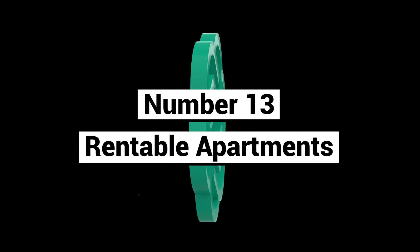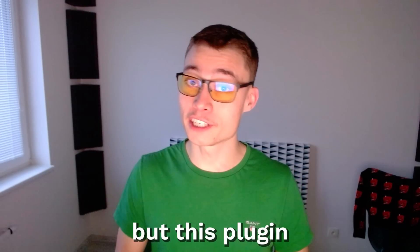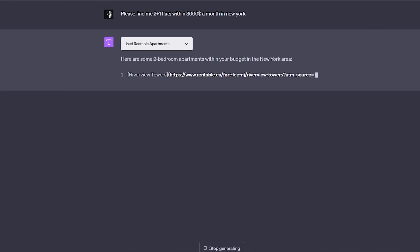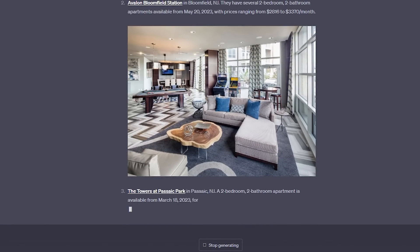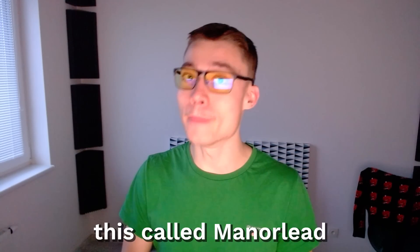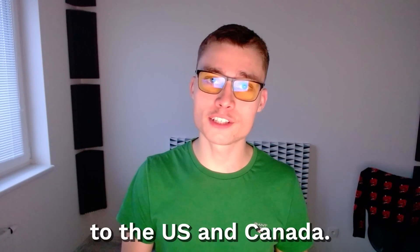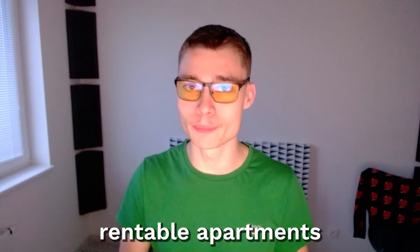Number thirteen: Rentable Apartments. Finding a new apartment can be very stressful and difficult, but this plugin makes it very easy. It gives you apartment options in the city of your choice based on your preferences, needs, and budget. There's also a second plugin that does this called ManorLead, though this one is limited to the US and Canada — so if you're living outside of those, use Rentable Apartments instead.